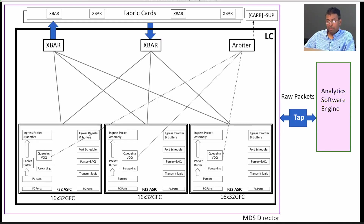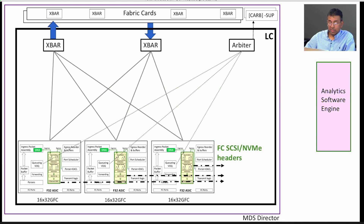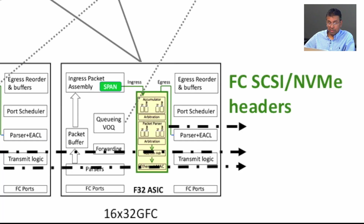Let me cover analytics. The options we have to get analytics include tapping and sending to an appliance device, but there are challenges — it can be disruptive or cause signal quality degradation. Another option would be to span the packets, but that's not a scalable solution. That left us with one choice, which is probably the best: integrating the analytics solution inside our ASIC. Rajesh will cover more details on that.